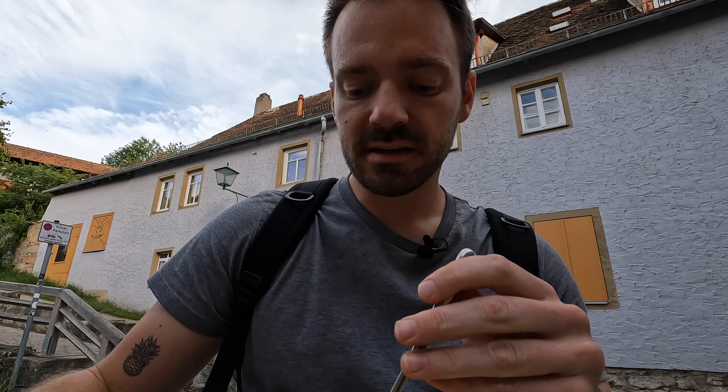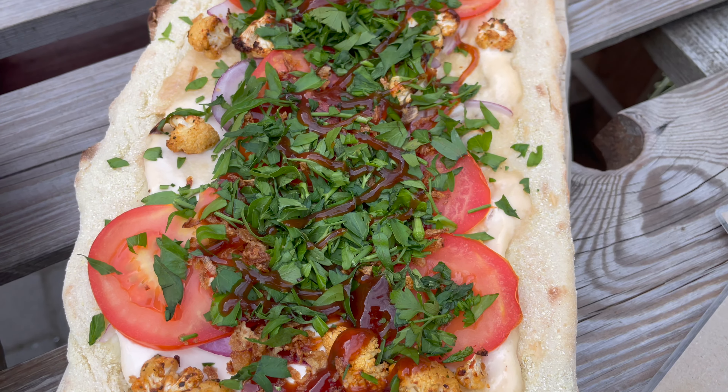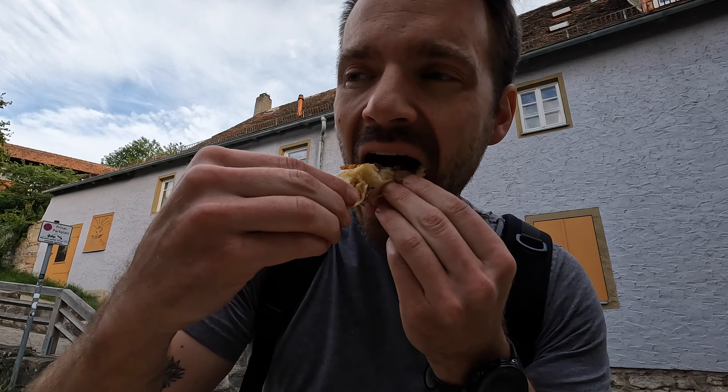We got two things to eat here. The first one is a pinza, which is just like a kind of flatbread pizza. It has a sour cream base as well as some roasted cauliflower on it — they had quite a few vegetarian options. Big bite, but those flavors go really well together. It has barbecue sauce on it, which is kind of interesting and not something you see often in Germany, but that was really good.